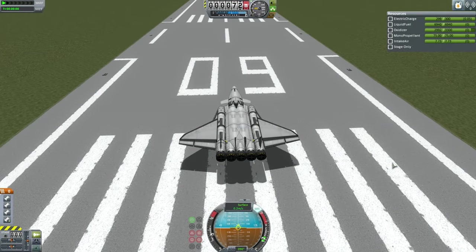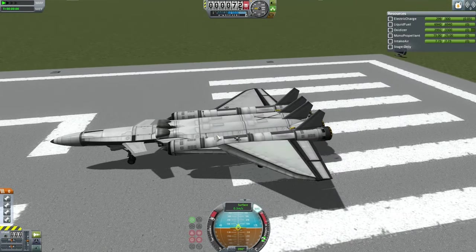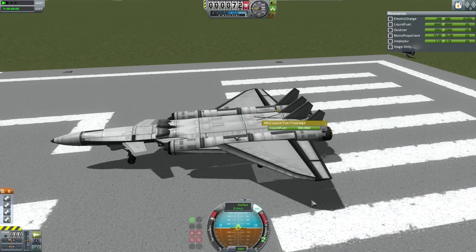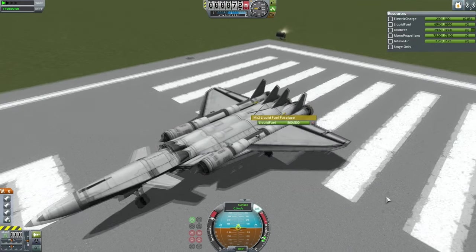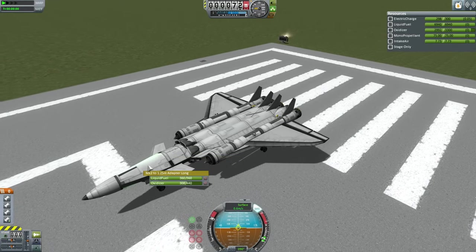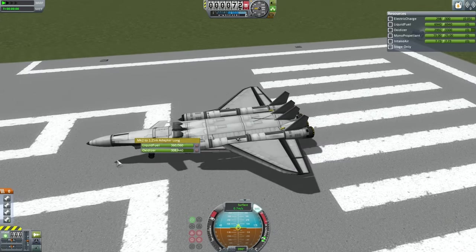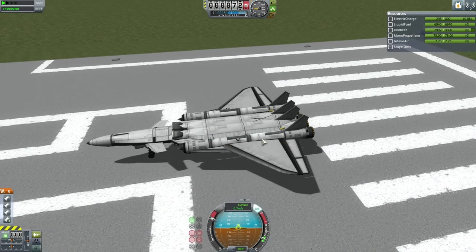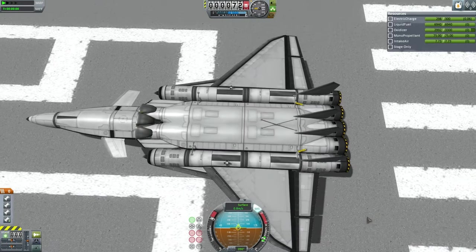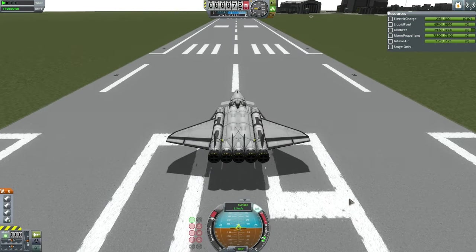Here we have the refueling method - this is the Cutlass Drone Refueler. At its center it has four liquid fuel tanks, each with 800 units of liquid fuel for a total of 3,200 units to bring to orbit. It has a small propellant tank and a docking port. It also has tanks to complete its orbit that are currently locked - those would be for burning at Apoapsis to maintain balance. Five Rapier engines at its tail for the Cutlass.